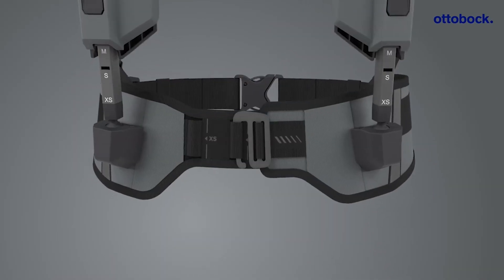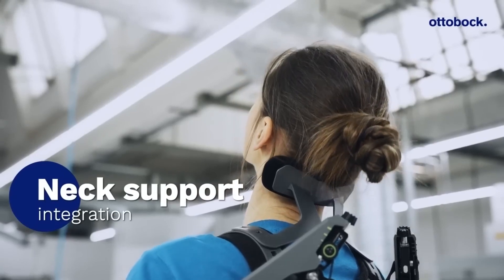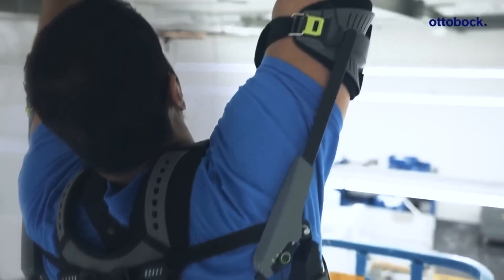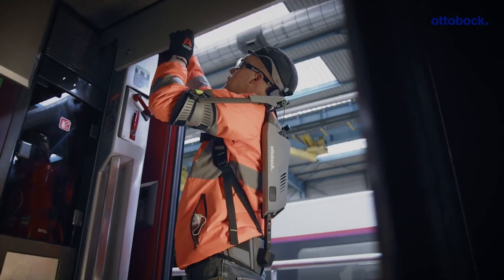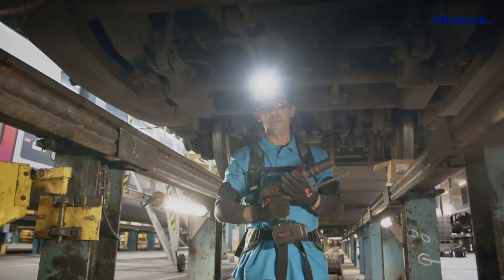The exoskeleton has a load-reducing effect of about 40 percent on the joints and muscles. The belt feature also allows for tool attachment, and customers may opt for additional support in the form of a neck brace and a soft backrest to further reduce pressure on the spine. Priced at $3,000 for two exoskeletons and including a two-week accompanied testing phase, this innovation offers a valuable solution to combat work-related fatigue.